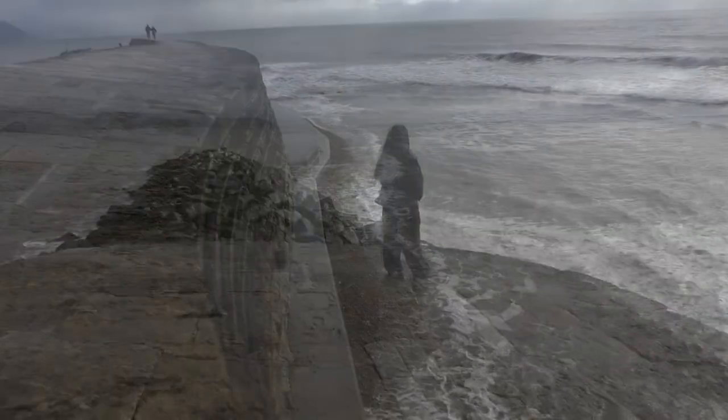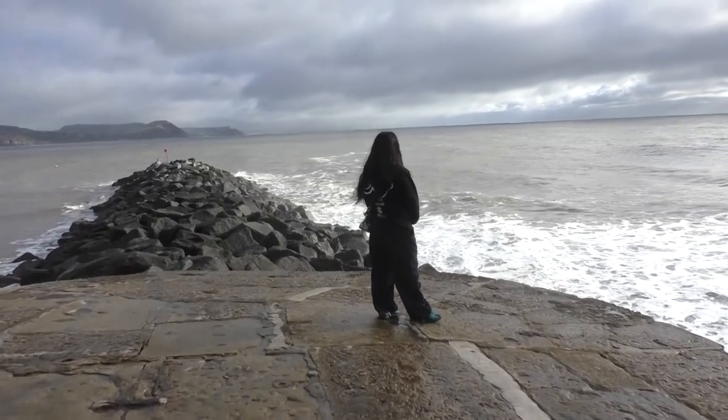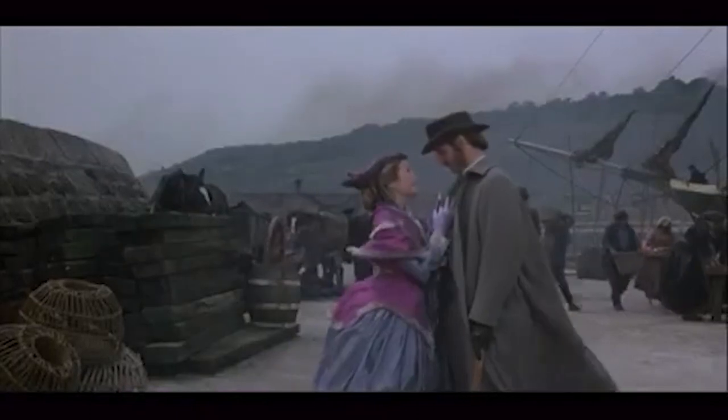Lyme Regis' first film role was in The French Lieutenant's Woman. This is where Charles Smith first fell in love with Meryl Streep's character.